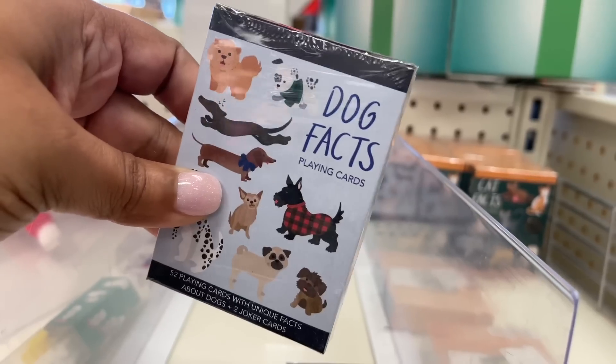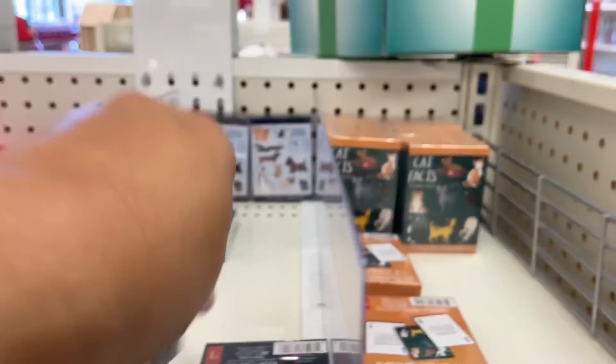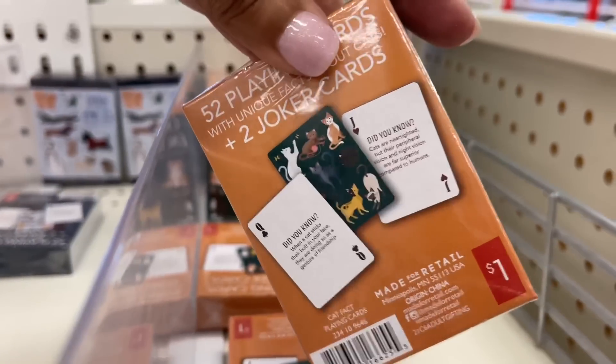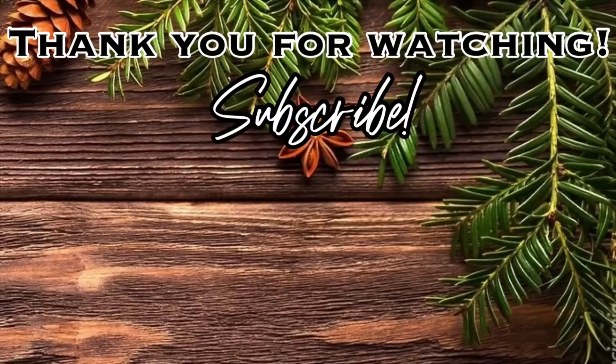Look at all those! And then dog facts playing cards — I thought this was interesting, could also be good as a stocking stuffer for anyone who loves cats or dogs. Very cute and different for a dollar. And that is going to be it for this video! Thank you so much for watching — please give this video a thumbs up, don't forget to subscribe, and I will see you in the next one. Bye!